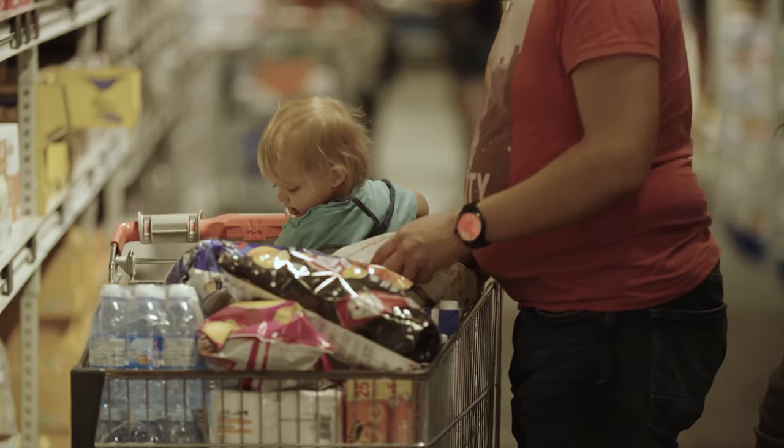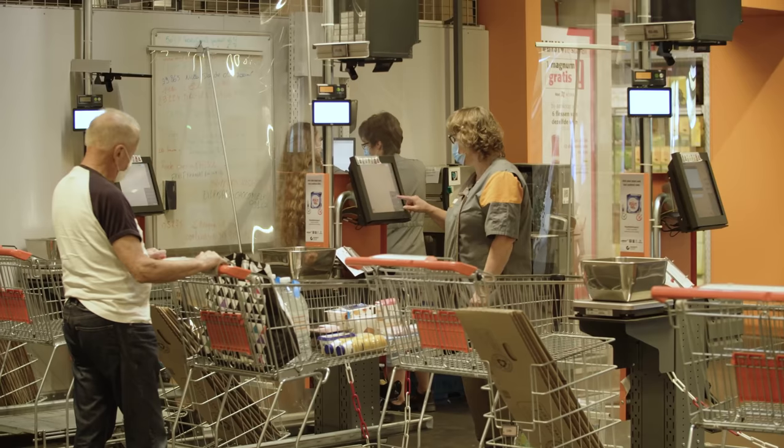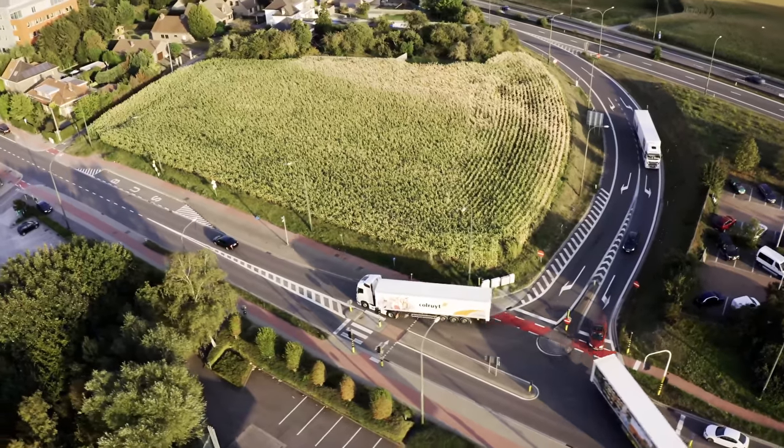Colret is a Belgian family-owned corporation founded in 1965. We have a lot of subsidiaries in non-food retail, food retail, energy and much more. But our main focus is still our CLP discount stores, which we have 250 across the country.